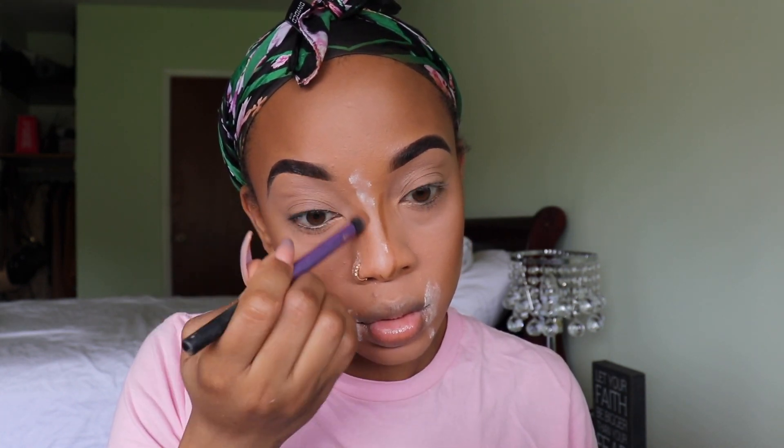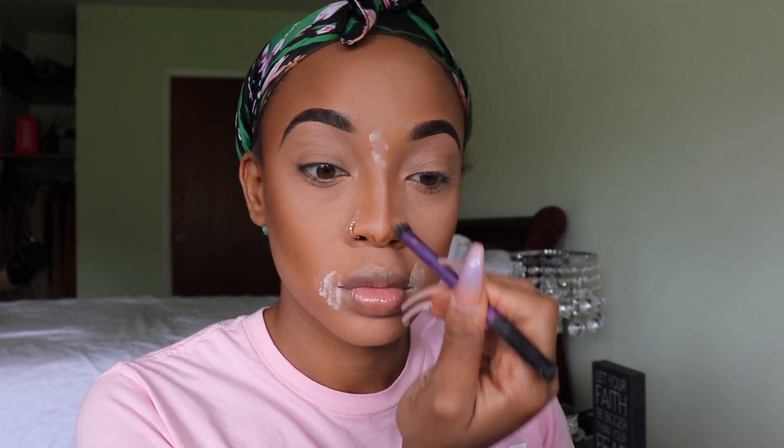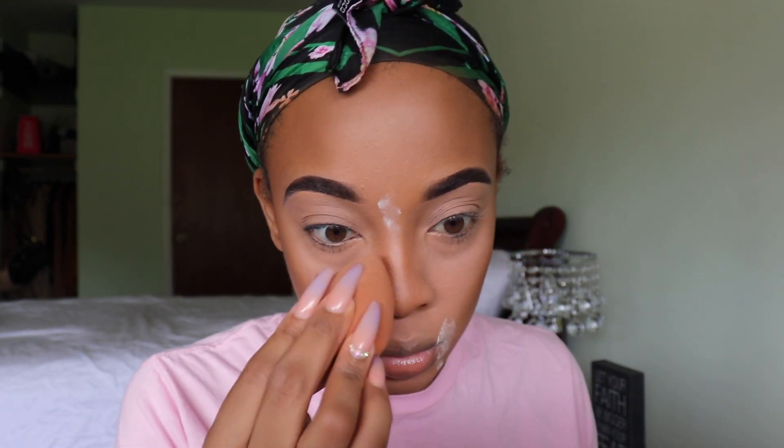I'm taking a Real Techniques eyeshadow brush and blending that nose contour out. I really use these eyeshadow brushes for everything besides eyeshadow. I've had these Real Techniques brushes for maybe two years and they're still in great shape — the handles don't come apart, they're still very full, and they still get the job done. If you're looking for brushes, Real Techniques are worth it.